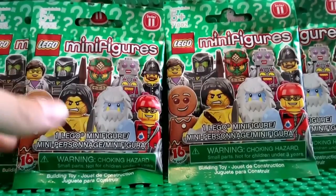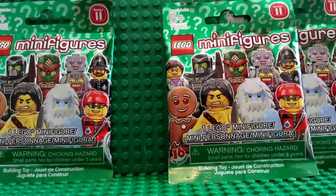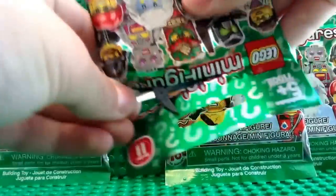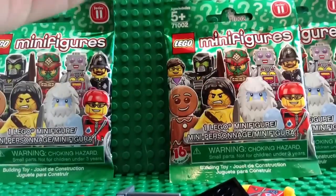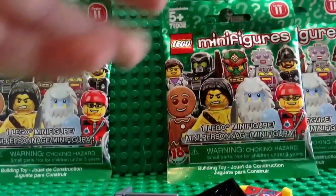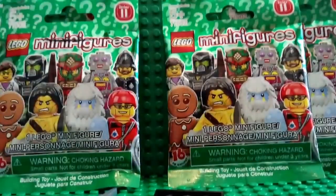I will open them up. Here's the packaging, a little bag — we will build it.